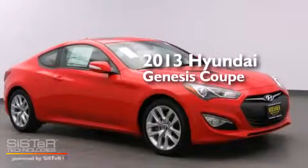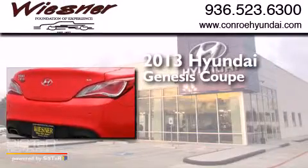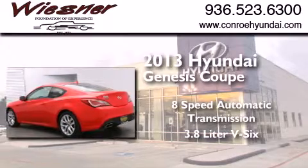This is a brand new 2013 Hyundai Genesis Coupe. This four-door sedan has an eight-speed automatic transmission and a 3.8 liter V6.